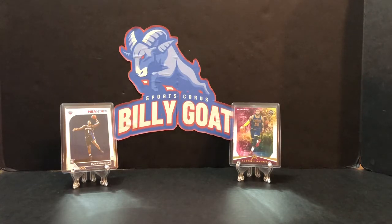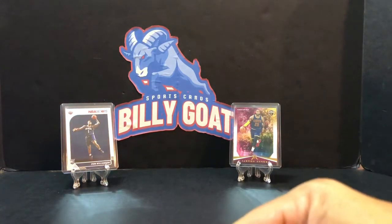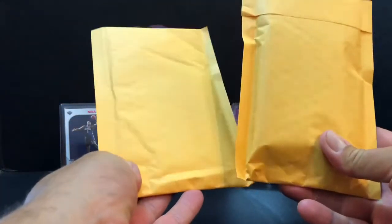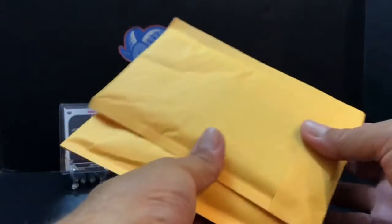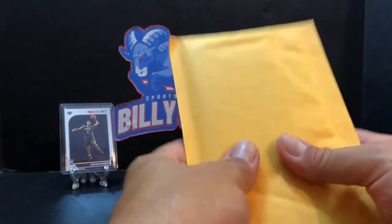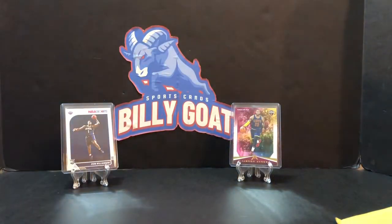Hey guys, Billy Goat Sports Cards back again for another video. Tonight the Billy Goat is not here — he's off to church camp this week, so the big pulls probably won't happen because he has the hot hand. It's fun to break with him, but just to keep some videos going, dad's going to break a few.